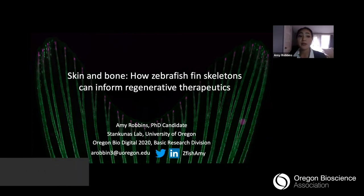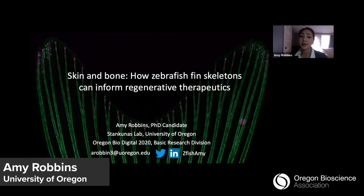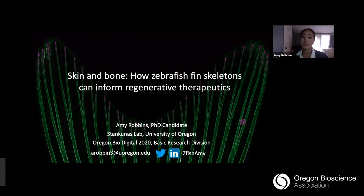Hi, I'm Amy Robbins, a PhD candidate in the Stankunis lab at the University of Oregon. Today, I'm excited to tell you about my research on zebrafish fins and its implications for bone repair.